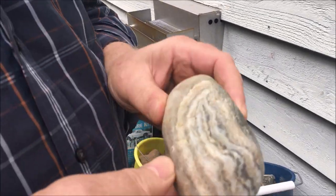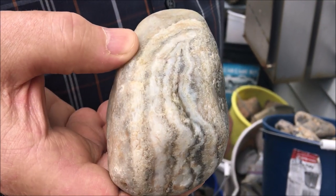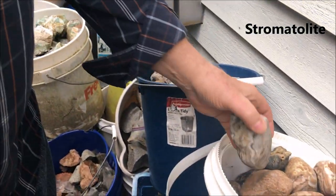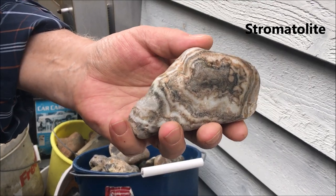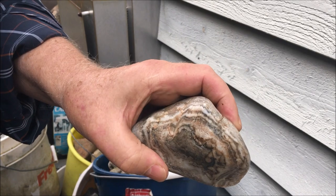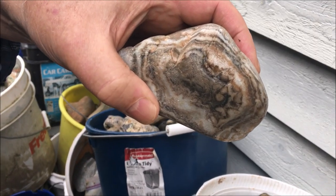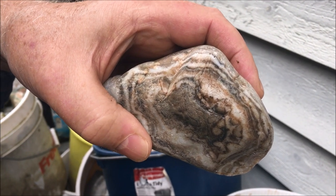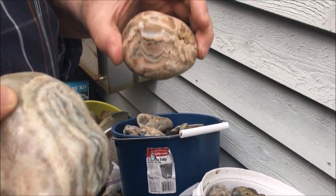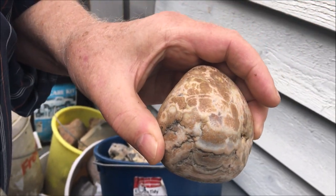Here are these things called prairie agates. It's my opinion that these are actually stromatolites, connected with activity from cyanobacteria. They tend to make these kinds of pictures in the rocks. These are very similar to what is found in the travertine at Yellowstone. They're very pretty tumbled up — it's a very hard stone. Anyway, these are stromatolites.